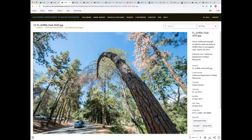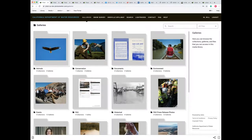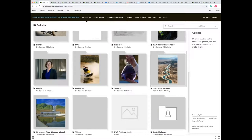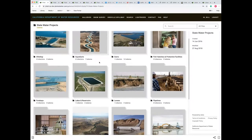And then in terms of your folder structure — would you click on galleries to show us how that is organized? We're broken into parts of our mission for DWR as part of our key elements. Our main collections are broken down to animals, conservation, environment, events, historical imagery, people, recreation, science, and state water project. Within state water project, there are actually 72 different galleries, broken down to our different facilities within the state water project. For example, under dams, we broke it down to each individual dam, and then under Oroville, we have all these other different galleries.